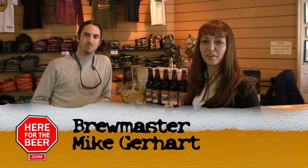a top brewer here at Otter Creek, and he's going to tell us a little bit about his new beers.